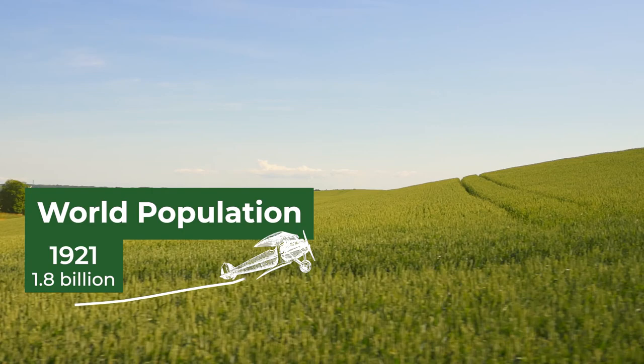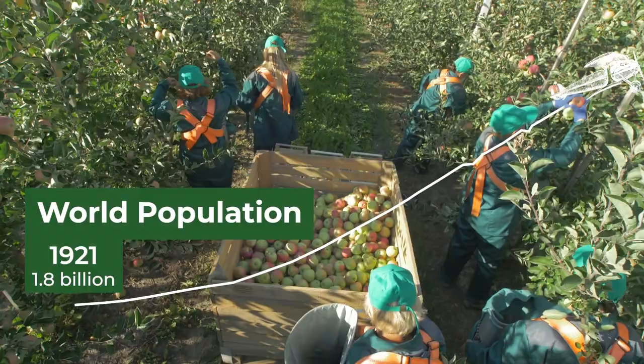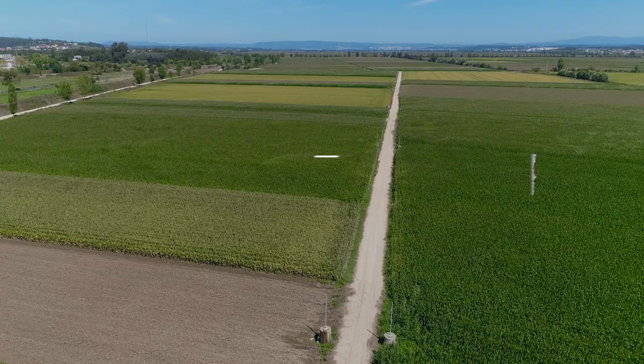Since the first aerial application a hundred years ago, ag aviation has proven to be an essential part of the agricultural system that feeds the constantly growing world population. The challenge of feeding nearly 8 billion people is enormous, and the advantages of aerial application are essential to modern agriculture.